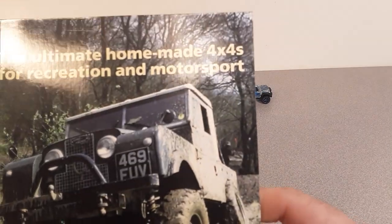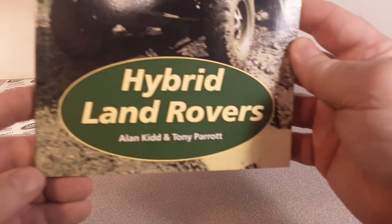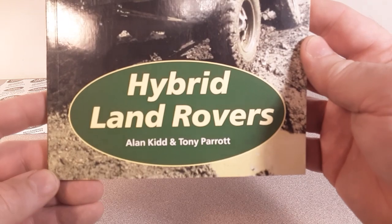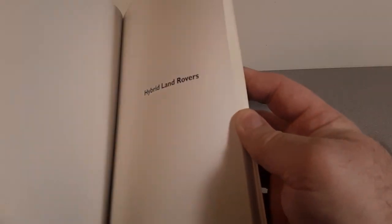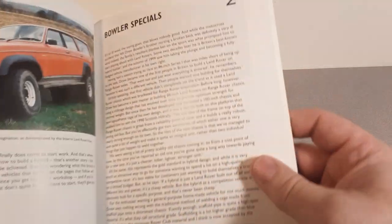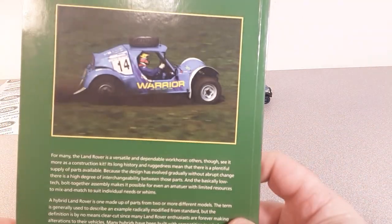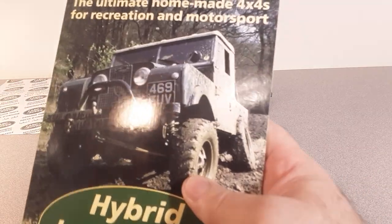Here's another one: The Ultimate Homemade Four by Four for Recreation and Motor Sports — Hybrid Land Rovers, by Alan and Tony. Pretty cool. There's a section on boiler specials — those are kind of cool. You know, there's a Matchbox that kind of looks like a boiler. That's another cool book in my collection.